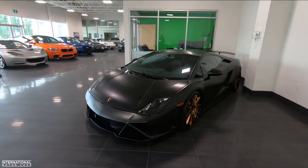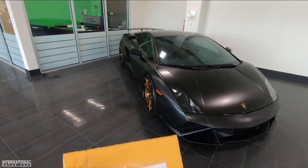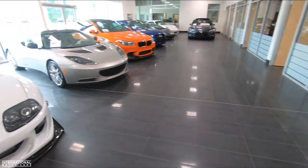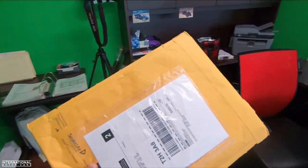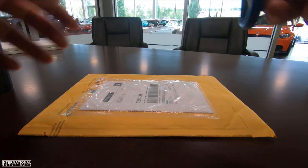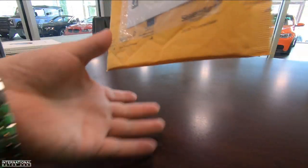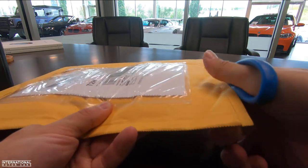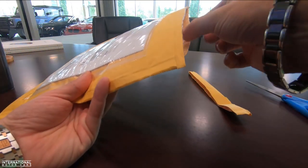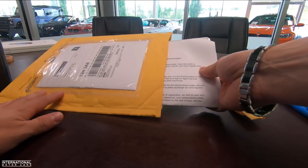Hey everyone, it's Norm here from International Motor Cars — welcome back to our showroom. Today I got something super exciting in the mail, something I've been waiting for for a long time. Let's not wait any longer, we'll open this up and I'll show you guys what I got. I'm pretty sure that within this is my new license plate.